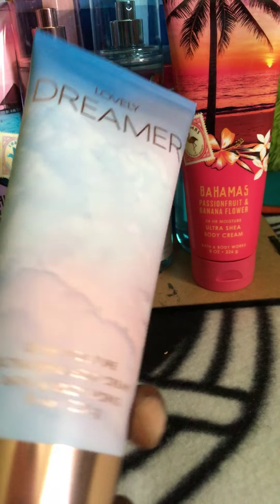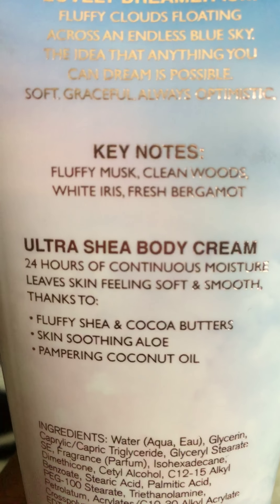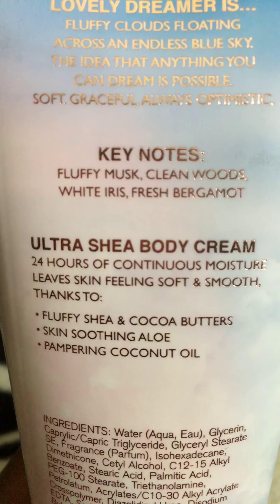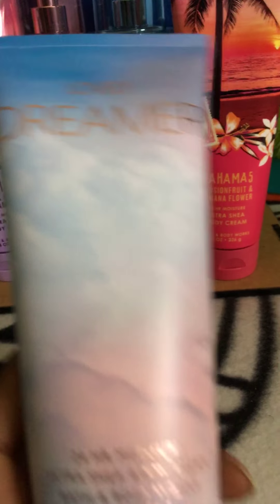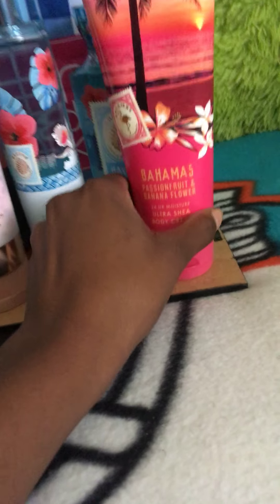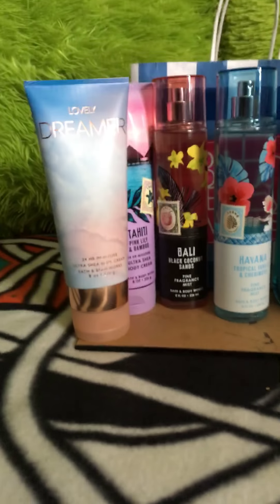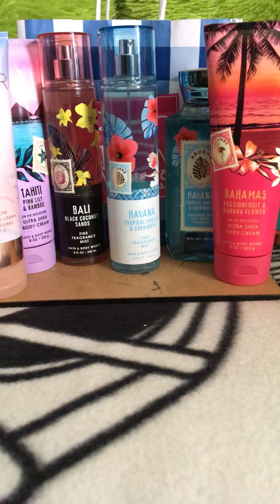I also picked up, a little late to the game, Lovely Dreamer. This is the packaging with the nice little view of the sky with clouds. It is fluffy musk, clean woods, white iris, and fresh bergamot. I'm going to try this out and I'm thinking of also getting the fine fragrance mist and the shower gel.